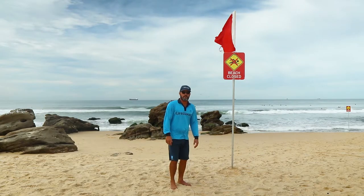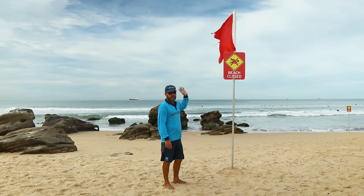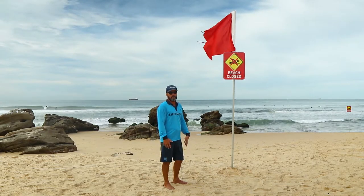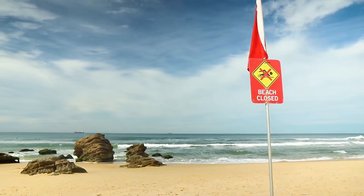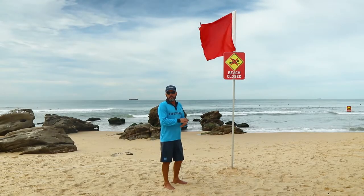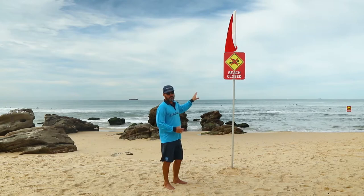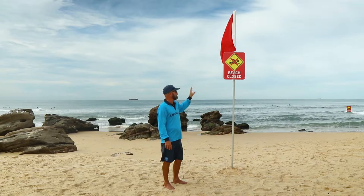The first sign I'm going to talk you through today is our beach close sign. It has a red flag and a cross through the swimming logo. It's really important that you understand that we close the beach for a few different reasons — it could be large surf, pollution problems, it could be marine stingers, or marine life around. We will indicate to you why we've closed the beach, but when you do rock up to the beach, it's really important that you stay out of the water for your safety and for the safety of everyone around you when you see this sign.